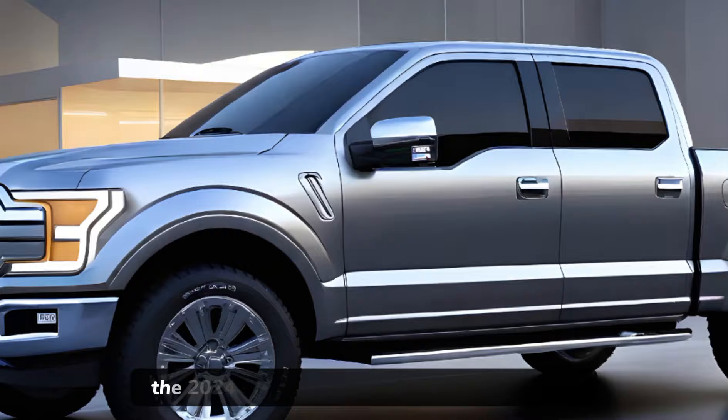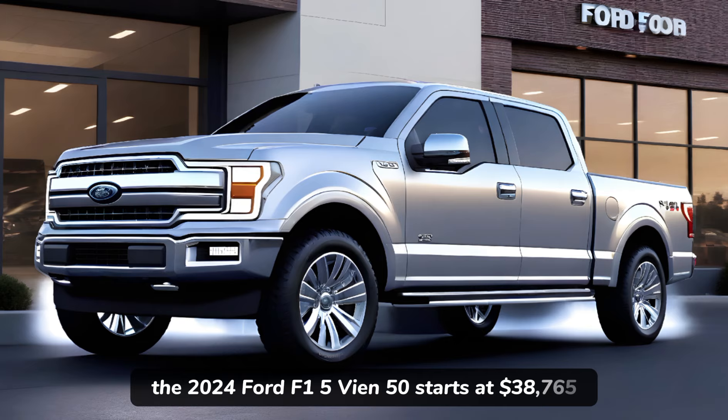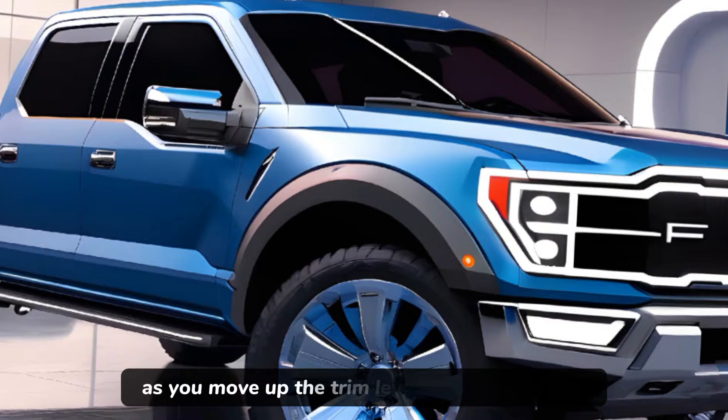When it comes to pricing, the 2024 Ford F-150 starts at $38,765. It's a competitive price point considering the truck's capabilities and features. As you move up the trim levels and add options, the price can climb, but the value remains clear.